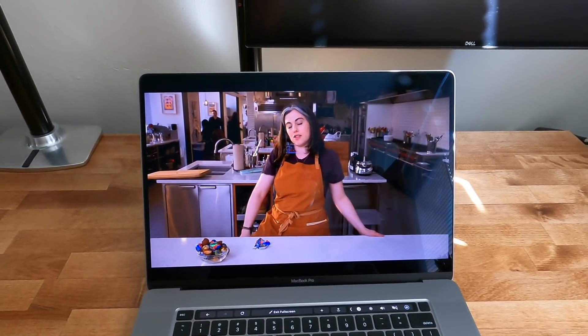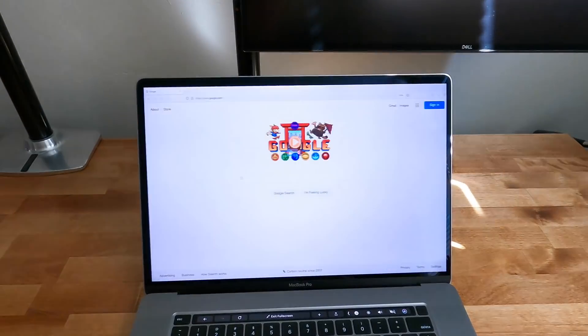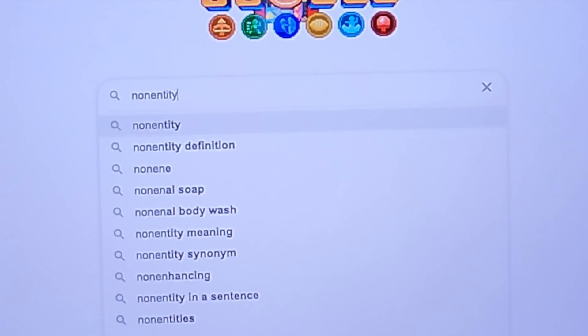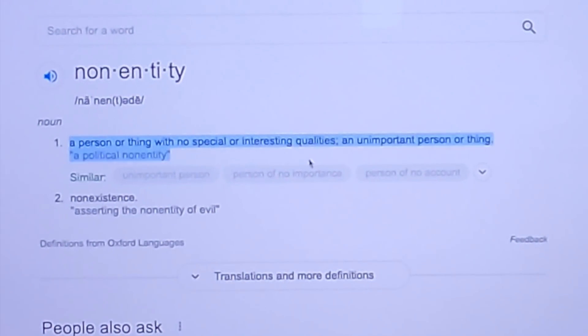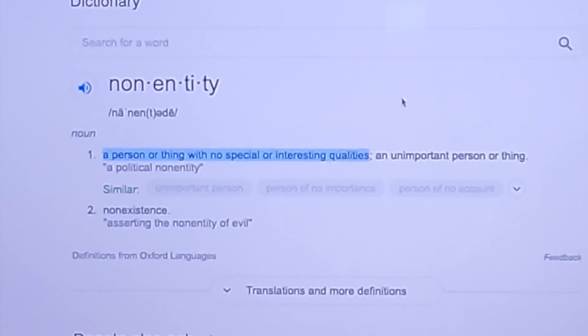It's kind of like a non-entity, the filling — it's just made of sugar, and I can do better than that. Hi internet, my name is Ariel. I'm a food scientist and plant breeder by training.